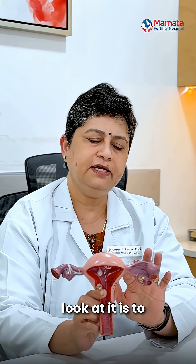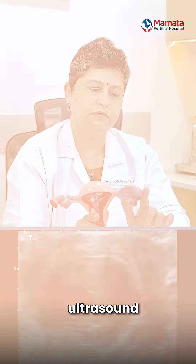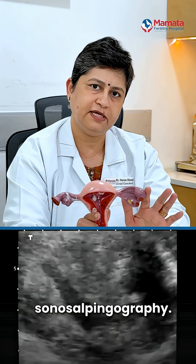Another way to assess the tubes is to pass a dye and observe it on an ultrasound machine, through either a contrast sonosalpingography or a saline sonosalpingography.